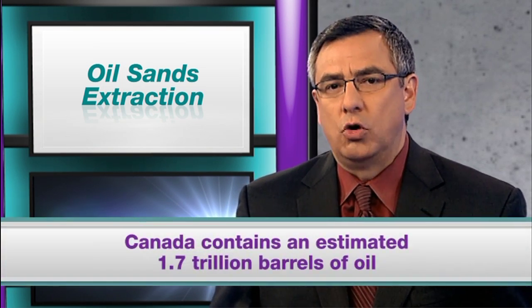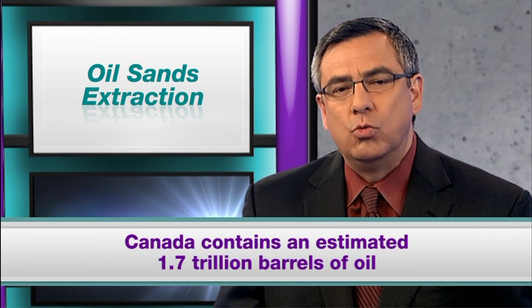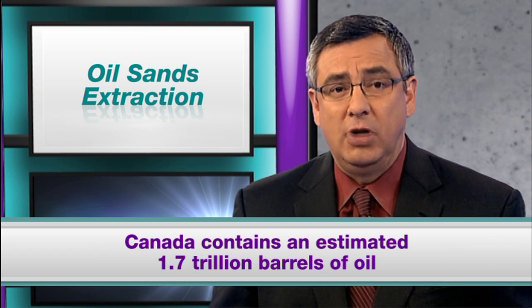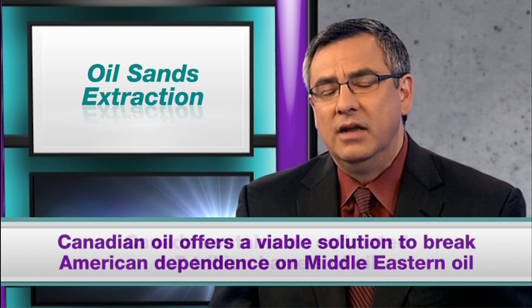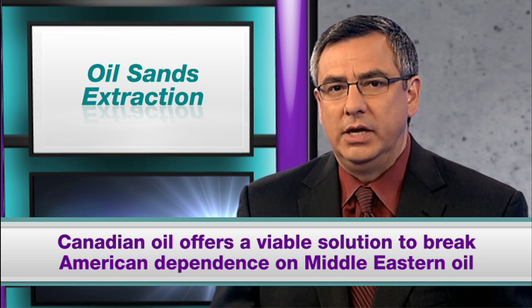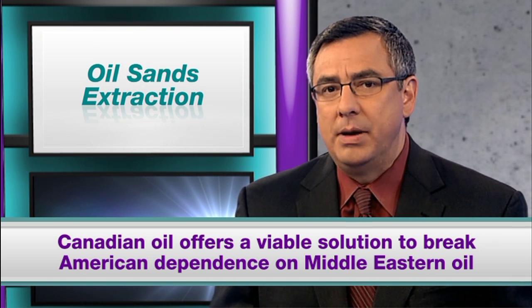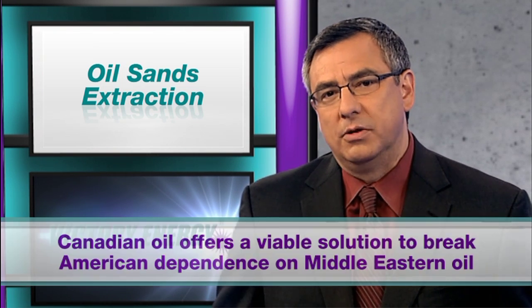Canada holds the world's second largest oil reserves after Saudi Arabia when you take into account the Alberta oil sands that were previously considered too expensive to develop. In fact, two-thirds of the known oil reserves exist in shale and/or sand impacted formations, with an estimated 1.7 trillion barrels found in Canada. It is estimated that by 2035, 92 percent of America's fuel needs can come from the Canadian oil sands, lessening the United States' dependency on fuel coming from less stable parts of the world.